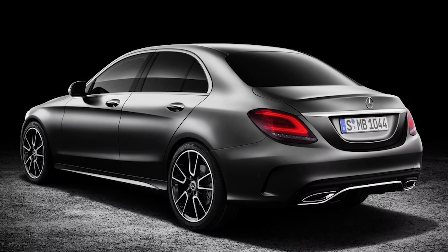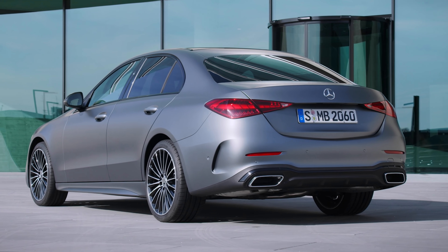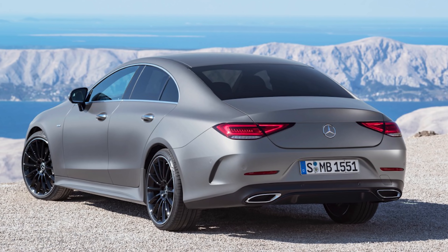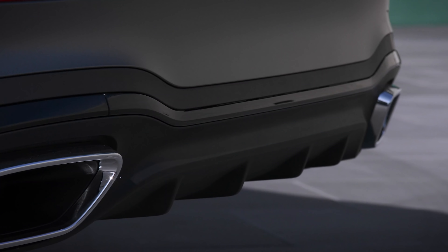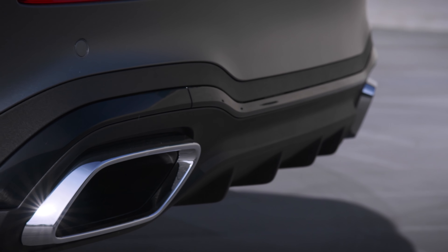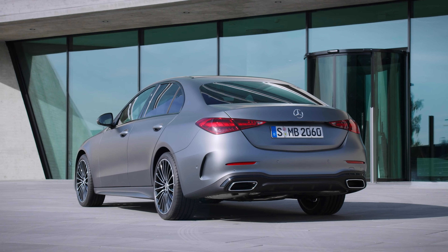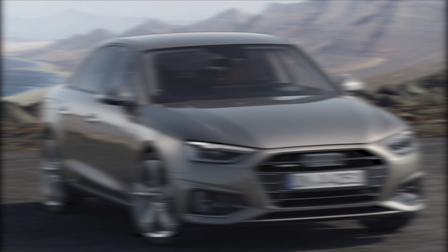Things have changed at the back too. The old car's chunky rounded brake lights have gone; now you get some pointed triangular lamps that look like they've been nicked off a CLS. The vertical vents on each side of the bumper look similar to the old C-Class, and so do the chrome exhaust tips — although you can bet those will once again be fake. Do you prefer it to a BMW 3 Series, an Audi A4, or even a Tesla Model 3?